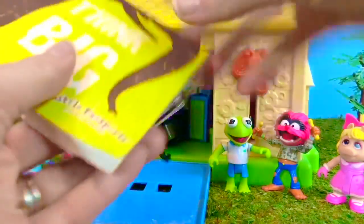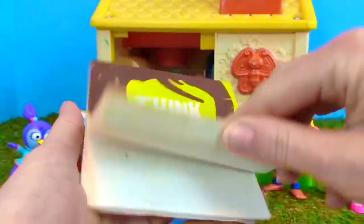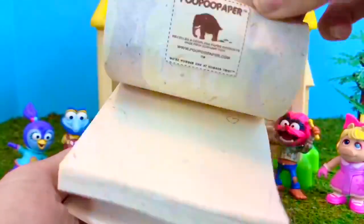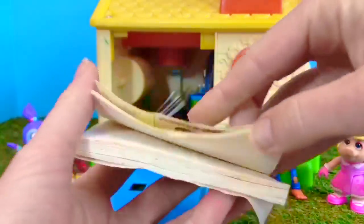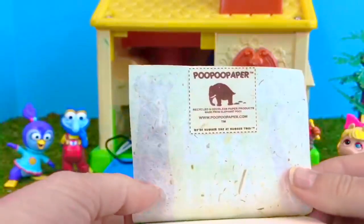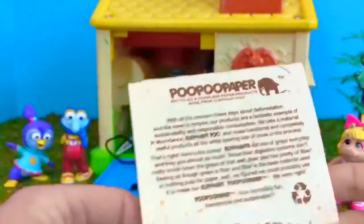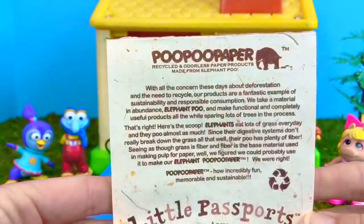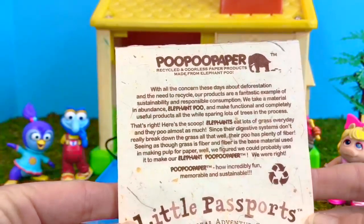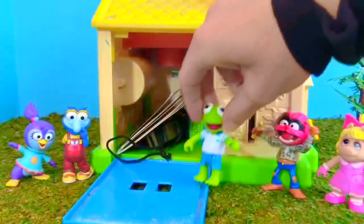Next we have Think Big — it's a pad of paper. But what makes this paper unusual? It's called poo poo paper. It's actually made from elephant poop. Elephants eat lots of grass and their digestive systems don't really break the grass down, so the fibers make a great base material for paper.